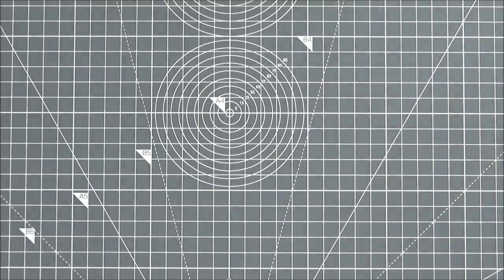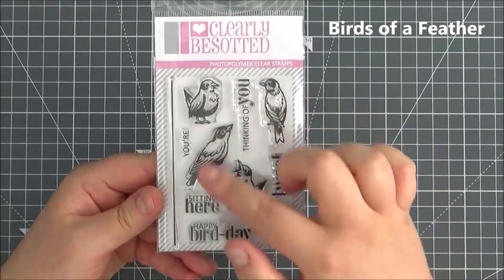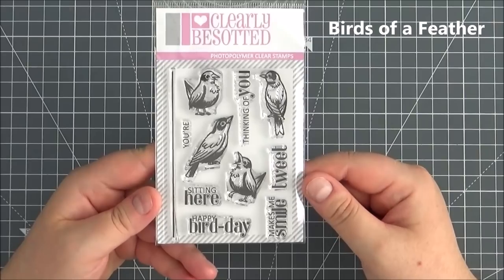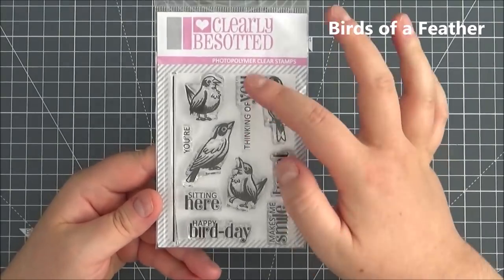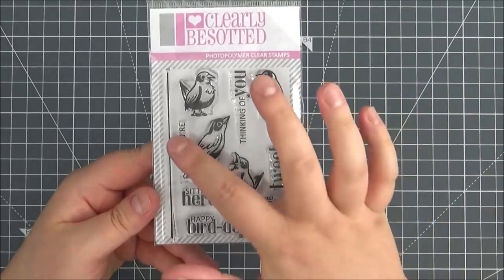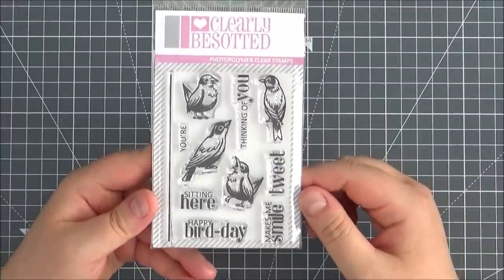Next up is the Birds of a Feather stamp set. Really cute set — you've got the little birds, a line that they can stand on, and then some great sentiments: Thinking of You, Sitting Here Thinking of You, Your Tweet, Happy Bird Day, and Makes Me Smile.